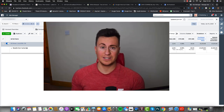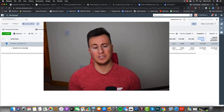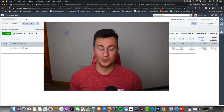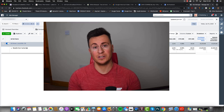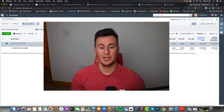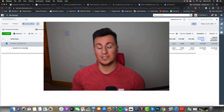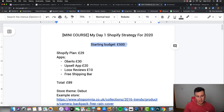One final thing before we jump in: I do read every single comment, so if there's something you want to ask me simply leave your comment below - I will see it, read it, and answer it. If you enjoy the video make sure you hit that like button, and I upload four videos every single week so please subscribe for regular content. Thanks for tuning in - let's get straight into it.